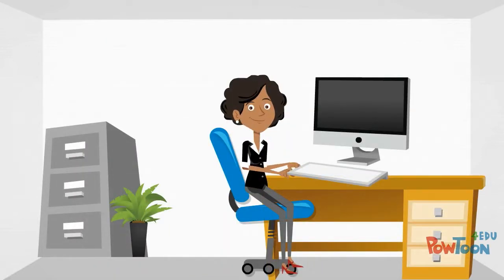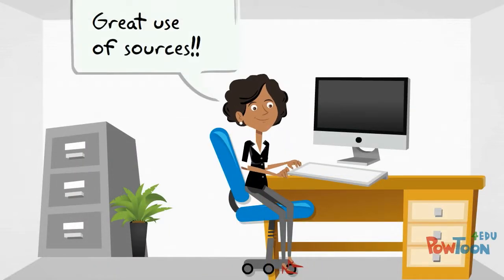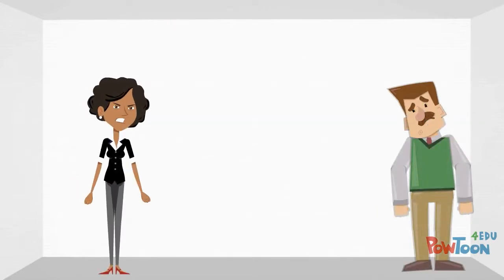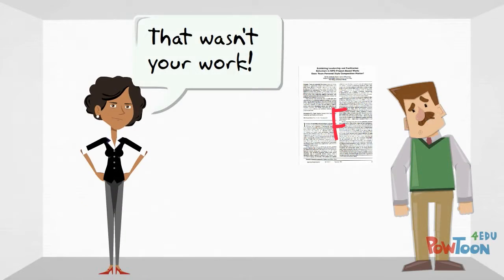Providing citations was a way of showing respect to the creator and showing that he understands that information has value. Citing sources also helped give his work credibility by demonstrating to his professors that he had carefully researched his topic and that he could back up what he was saying with evidence. Plus, if he didn't cite his sources he would be giving an inaccurate representation of his own work.